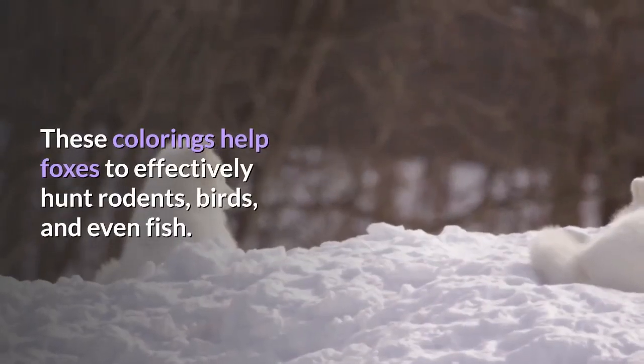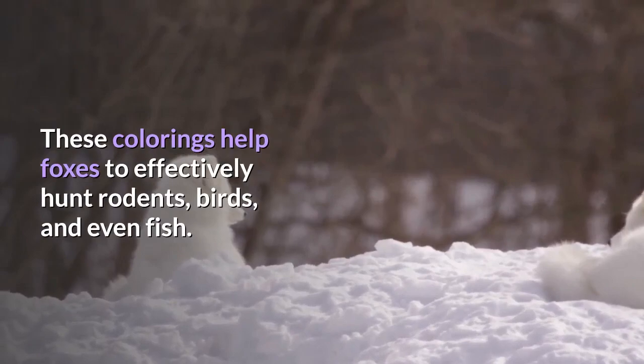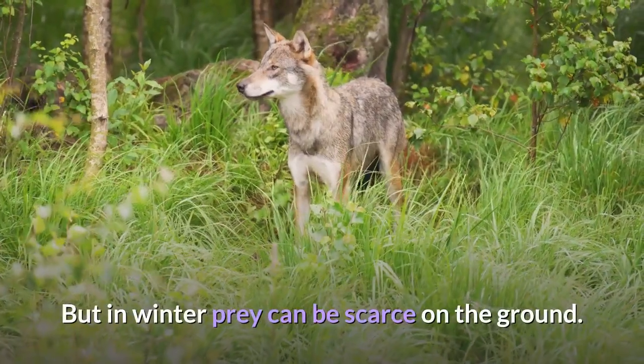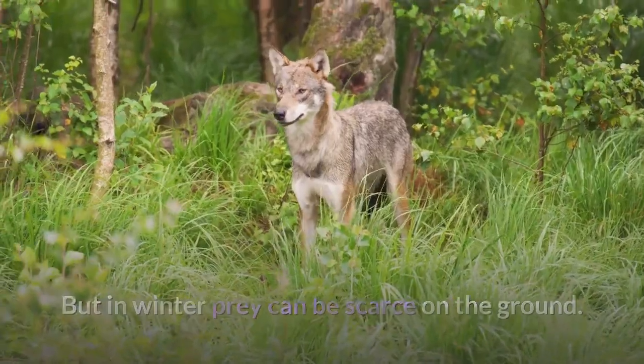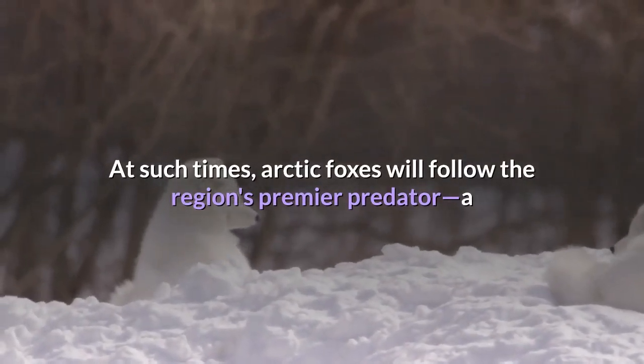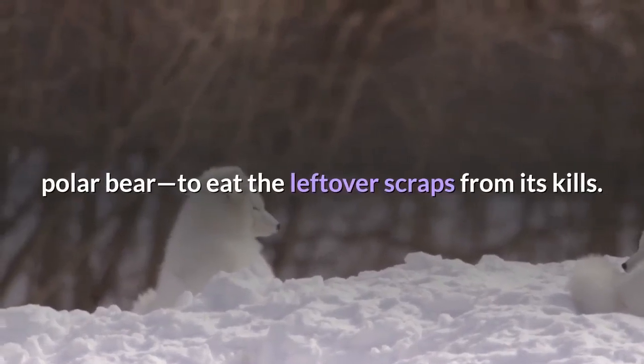These colorings help foxes to effectively hunt rodents, birds, and even fish. But in winter, prey can be scarce on the ground. At such times, arctic foxes will follow the region's premier predator — a polar bear — to eat the leftover scraps from its kills.